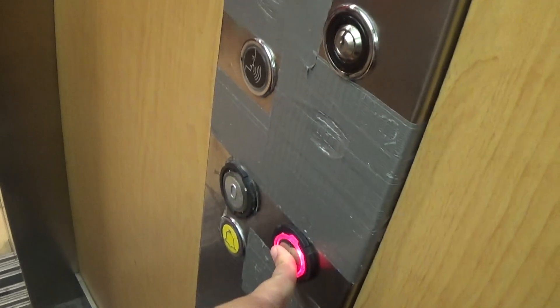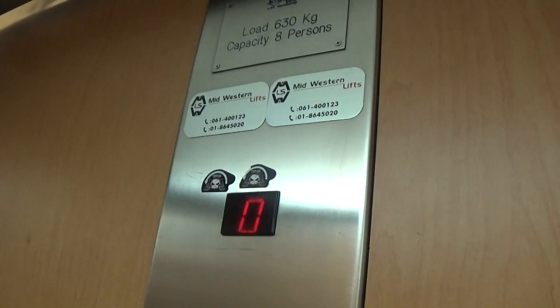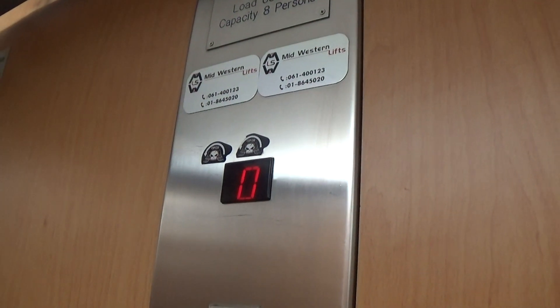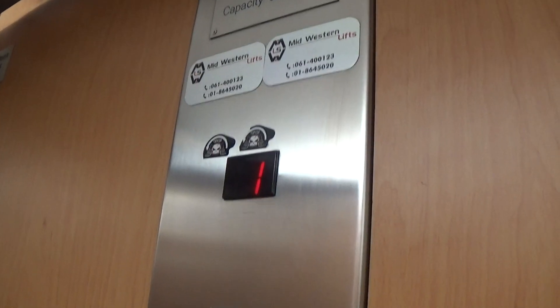Come on in. Let's go to one. Capacity is 630 kilos. Built in 2005. It's traction. Here we are at one.